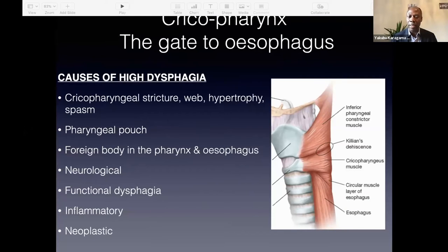The upper esophagus is a very complex area, and this muscle can cause lots of problems — it can be a stricture, a web, a hypertrophy or spasm where you have a bar. It could be a pharyngeal pouch. You could have a foreign body in the pharynx and sometimes further down in the esophagus. You can have neurological dysphagia causing swallowing difficulty at this level or in the esophageal or oropharyngeal phase. You can also have functional dysphagia, inflammatory, neoplastic, iatrogenic, post-operative cancer cases or post-radiation.